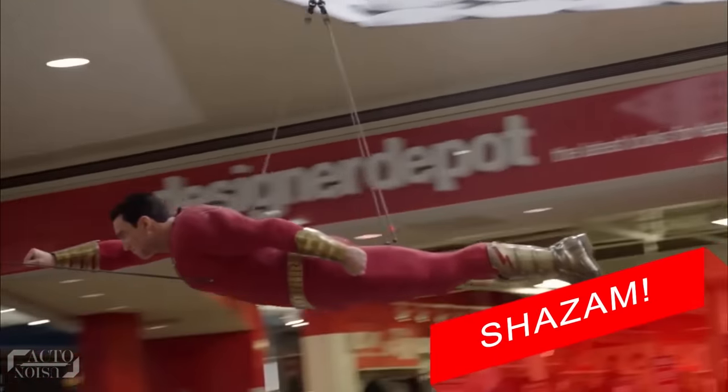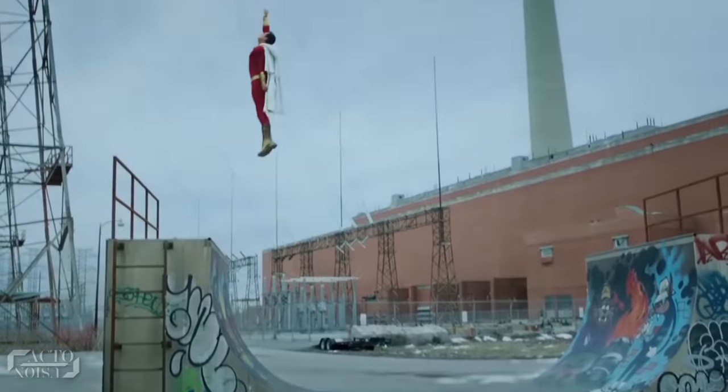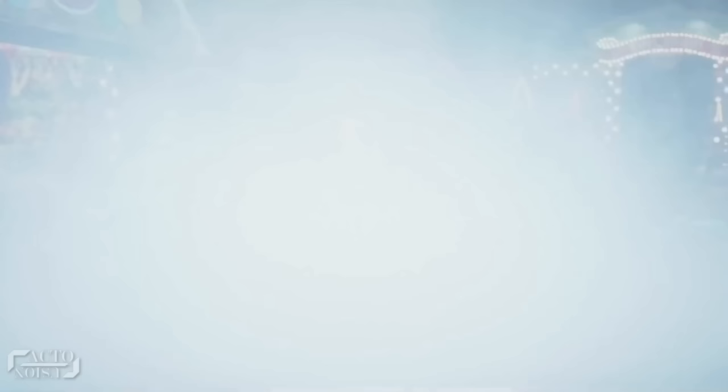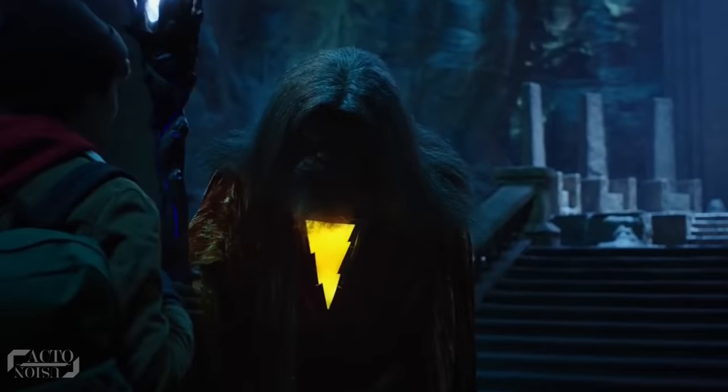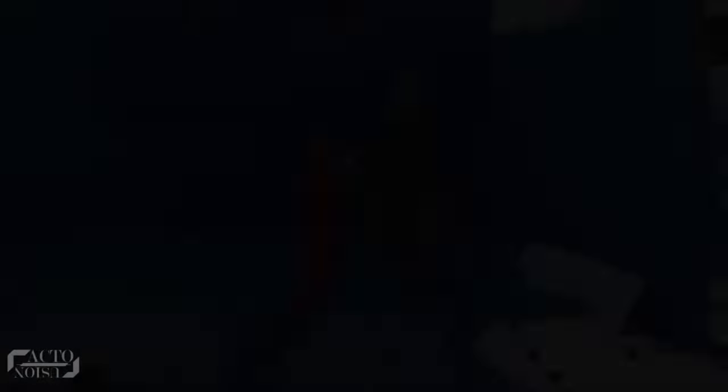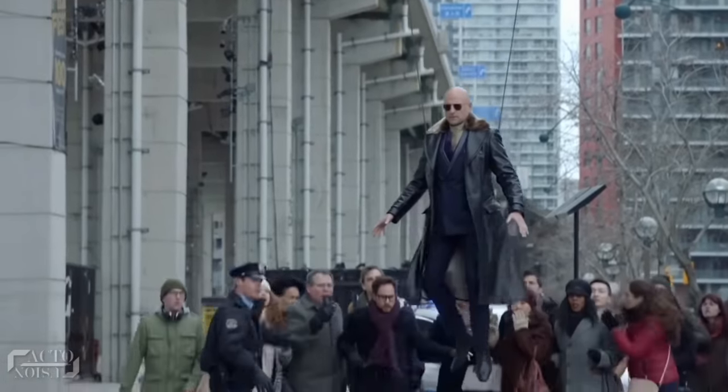Number 7: Shazam! Shazam is truly one hell of a superhero film. It's a film where a boy becomes an adult superhero in times of need by just saying a single magic word, SHAZAM! Almost 500 VFX shots were filmed to make the superhero look real on the big screen. The best scene of the movie was when Shazam and Dr. Sivana, the antagonist, battled it out in a grand aerial shot.